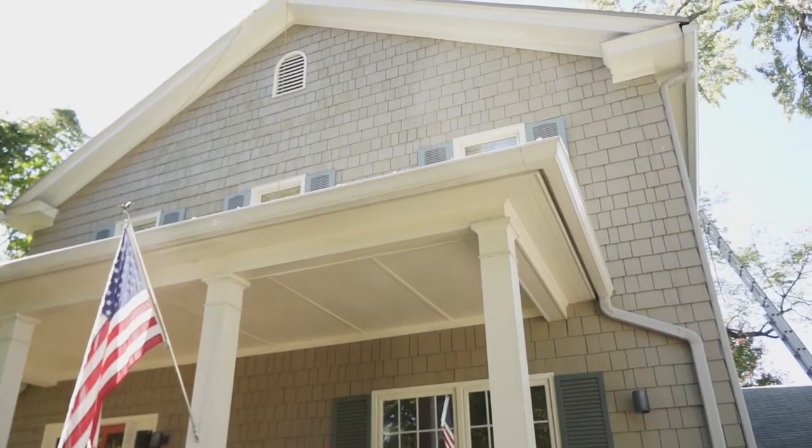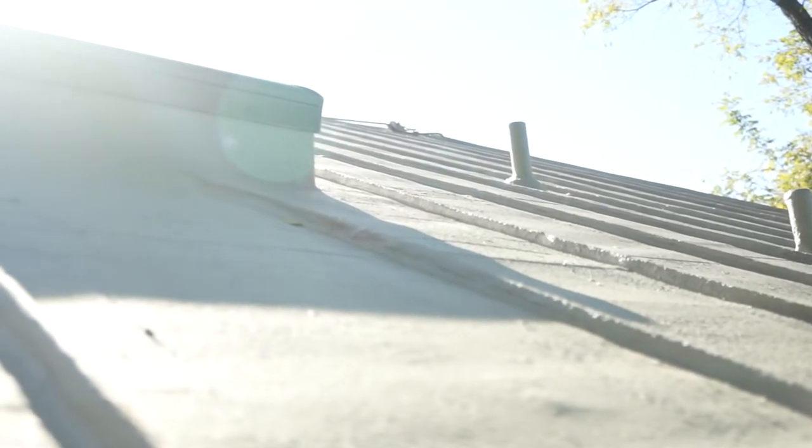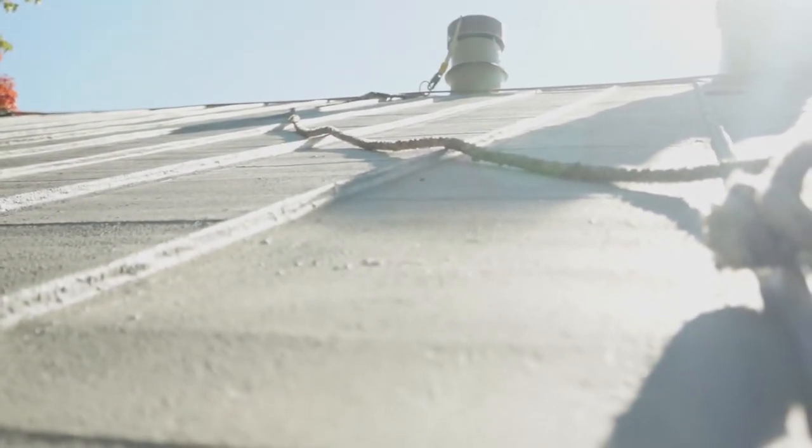The metal that's on there right now is an old terne metal roof. It's a fully folded system — it's a pretty nice roof. It's showing some signs of age, and it needs to be recoated in order for it to last another 50 years.